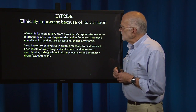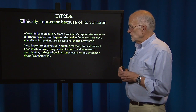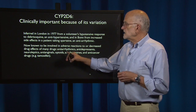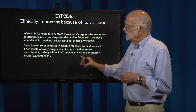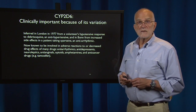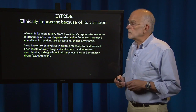It is now known to be involved in adverse reactions or decreased drug effects for many drugs — antiarrhythmics, antidepressants, neuroleptics, antianginals, opioids, amphetamines, and anti-cancer drugs like tamoxifen. So this is an extremely important mediator of the patient's ability to respond constructively to drug therapy.